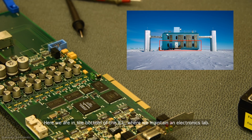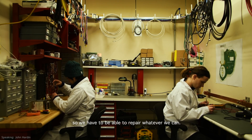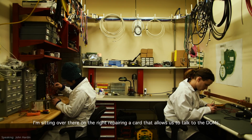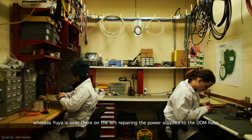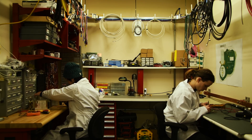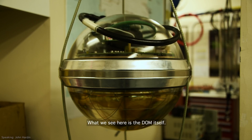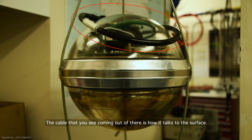Here we are in the bottom of the ICL, where we maintain an electronics lab. Spares are limited here at the South Pole, especially during the winter, so we have to be able to repair whatever we can. I'm sitting over there on the right repairing a card that allows us to talk to the DOMs, whereas Yuya is over there on the left repairing the power supplies to the DOM hubs, which are the computers that allow us to integrate all of the data from the DOMs. What we see here is the DOM itself — it's about a foot and a half in diameter. The entire lower half is used just to collect light. The upper half has some sensitive electronics that we use to both power the pixel and to determine if it's seen any light whatsoever. The cable coming out of there is how it talks to the surface.